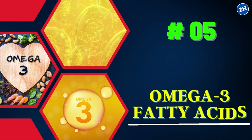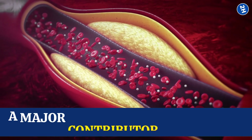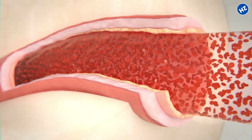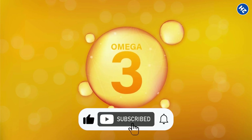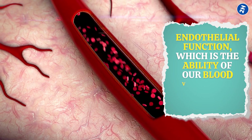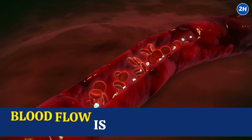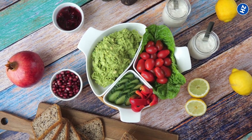5. Omega-3 Fatty Acids. These powerful nutrients reduce inflammation throughout the body, which is a major contributor to arterial plaque buildup. They also help lower triglyceride levels, a type of fat in the blood that can contribute to clogged arteries. Omega-3 fatty acids also improve endothelial function — the ability of our blood vessels to dilate and constrict. When our blood vessels are working properly, blood flow is optimized and the risk of blockages is reduced.